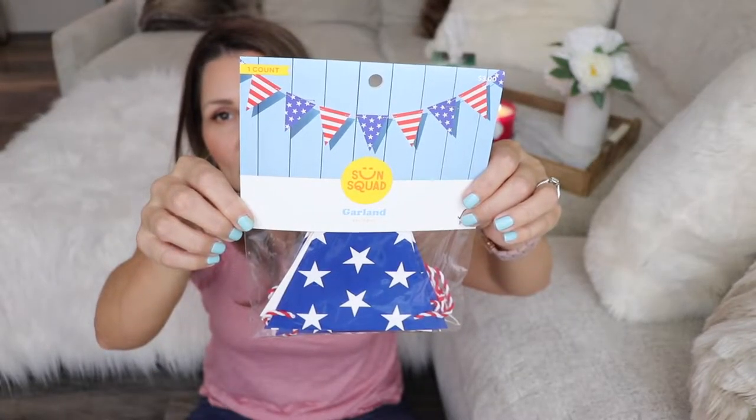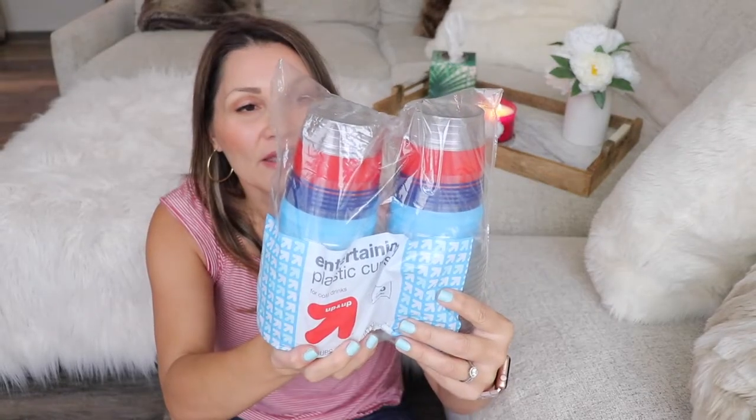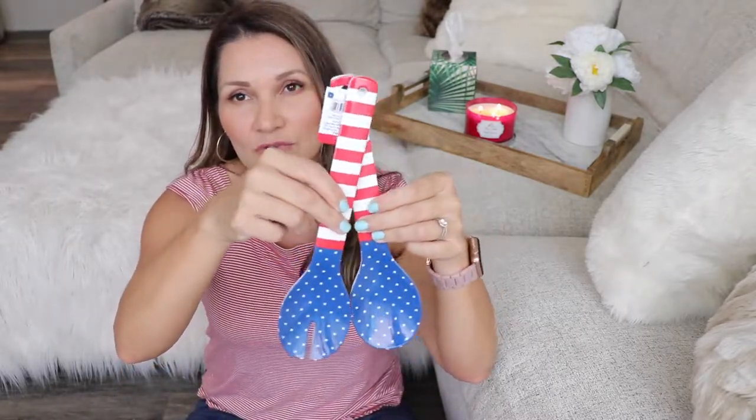Next I picked up a garland — it was not in the dollar spot, just in the normal Target area, but it was only three dollars. I'm thinking of putting it on my bar cart for the barbecue. We also have a pool, so I bought some red, white, and blue beach balls — only three dollars. I also picked up some cups in red, blue, and clear for three dollars, and from the dollar spot, some serving spoons for three dollars — really cute for potato salad or a fruit bowl.